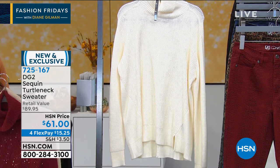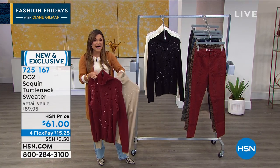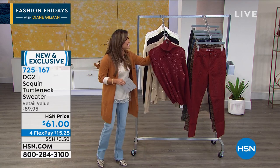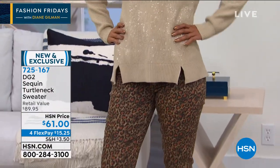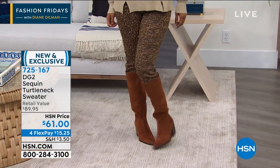Yes, you can launder this at home — hand wash or wash on delicate, dry it flat. It looks gorgeous whether it's with our brand new pants, leggings, or denim. Look at Val — she's wearing it in the beige with the brand new virtual stretch printed skinny jeans in the cognac cheetah print. She looks amazing — so comfortable, so chic. If you want to get this one: first time you're seeing it, new, exclusive, and with flex pay it's $15.25 to get it home.